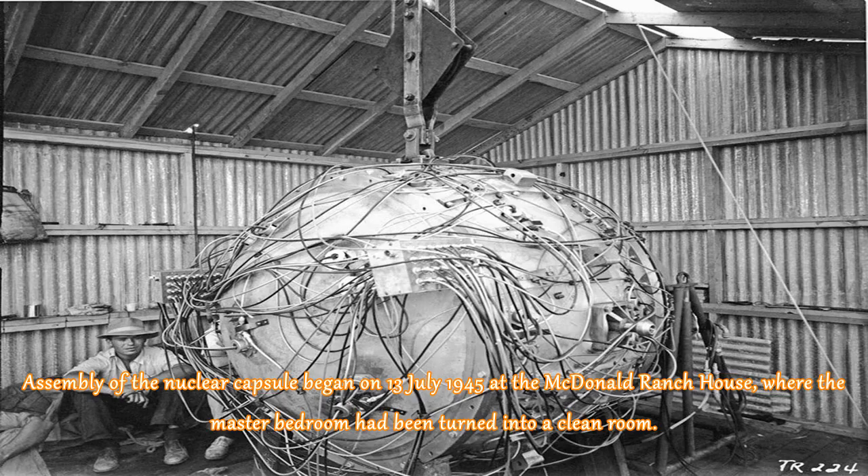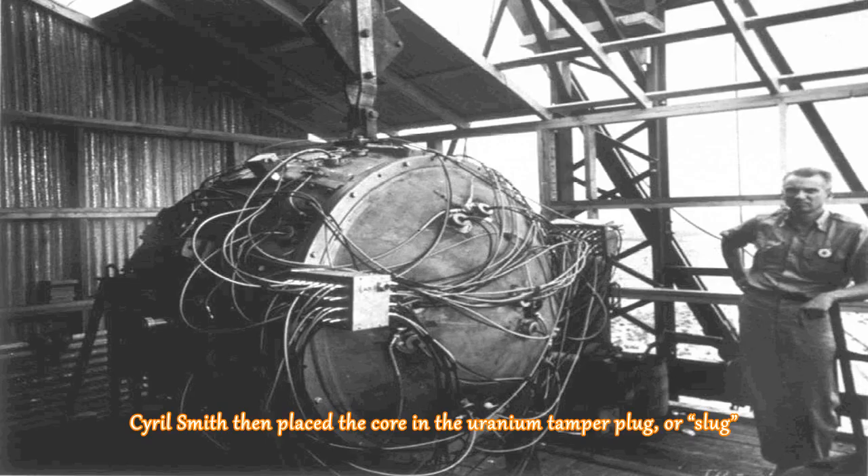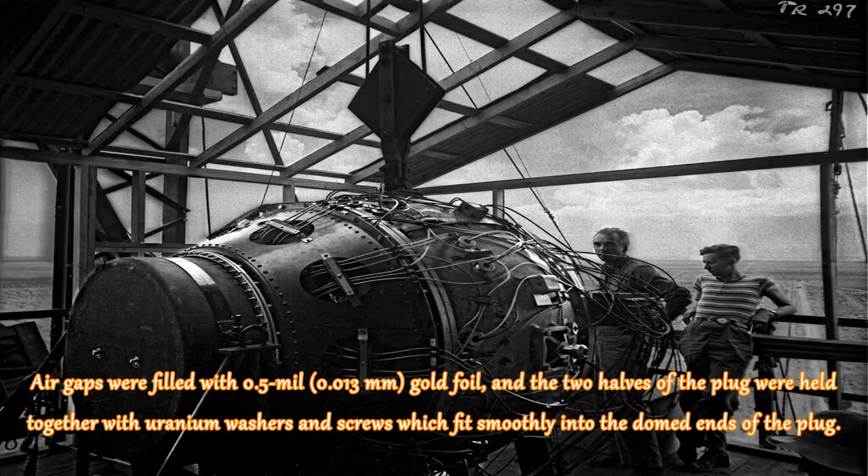Assembly of the nuclear capsule began on 13 July 1945 at the McDonald Ranch House, where the master bedroom had been turned into a clean room. The polonium-beryllium initiator was assembled, and Lewis Slotin placed it inside the two hemispheres of the plutonium core. Cyril Smith then placed the core in the uranium tamper plug, or slug. Air gaps were filled with 0.5 mm gold foil, and the two halves of the plug were held together with uranium washers and screws which fit smoothly into the domed ends of the plug.